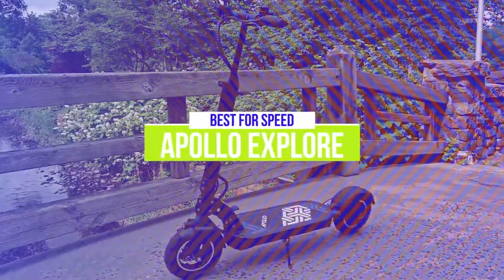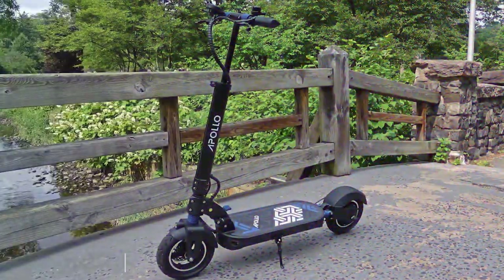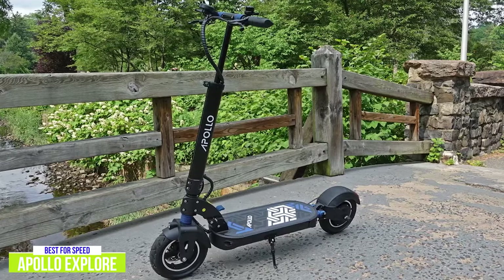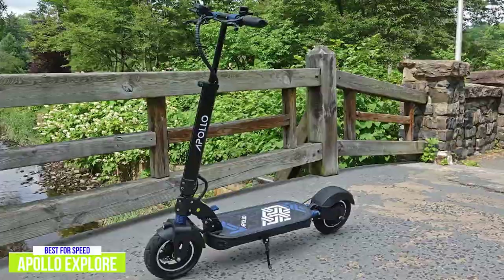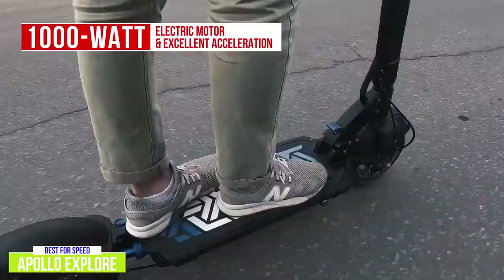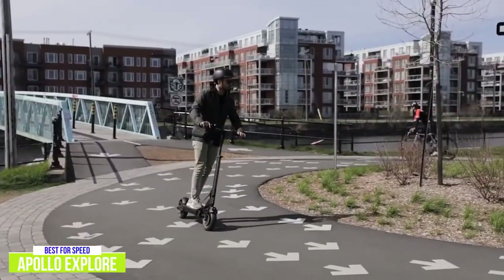The second product on our list is the Apollo Explore — our best electric scooter for speed. If you're looking for an electric scooter that will give you a fast ride with extended range, the Apollo Explore is worth looking into. It will run you about $1,400, but its speed and range make it one of the best electric scooters for the money and definitely worth the investment. It has a single 1,000-watt electric motor with excellent acceleration, reaching 15 miles per hour in just 3.5 seconds, and it's also a solid hill climber, covering 65 yards up a 10% grade in 12 seconds at around 11 miles per hour.